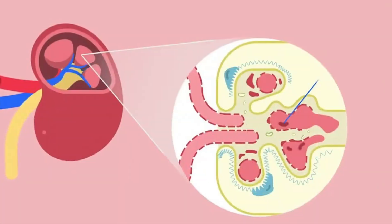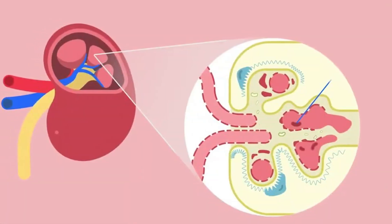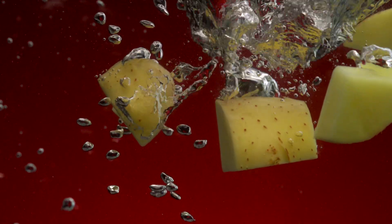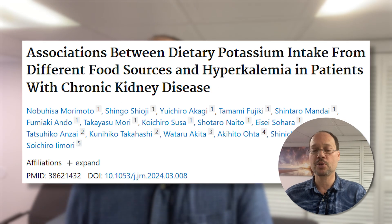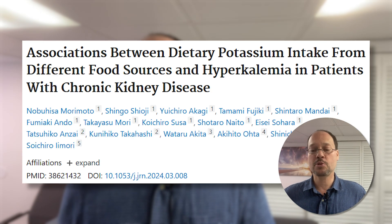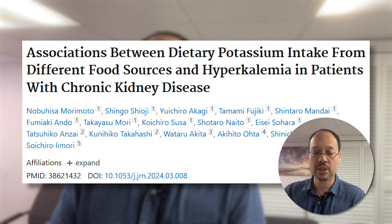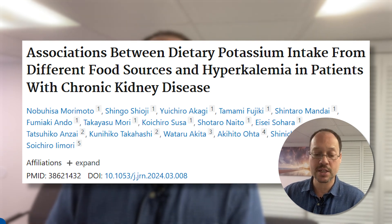Today we're talking about high potassium levels and chronic kidney disease. We're talking about some foods, how to soak them to reduce potassium, as well as an over-the-counter supplement that you can take to help control your potassium levels. This comes from the Journal of Renal Nutrition, April 2024: Associations between dietary potassium intake from different food sources and hyperkalemia in patients with chronic kidney disease.